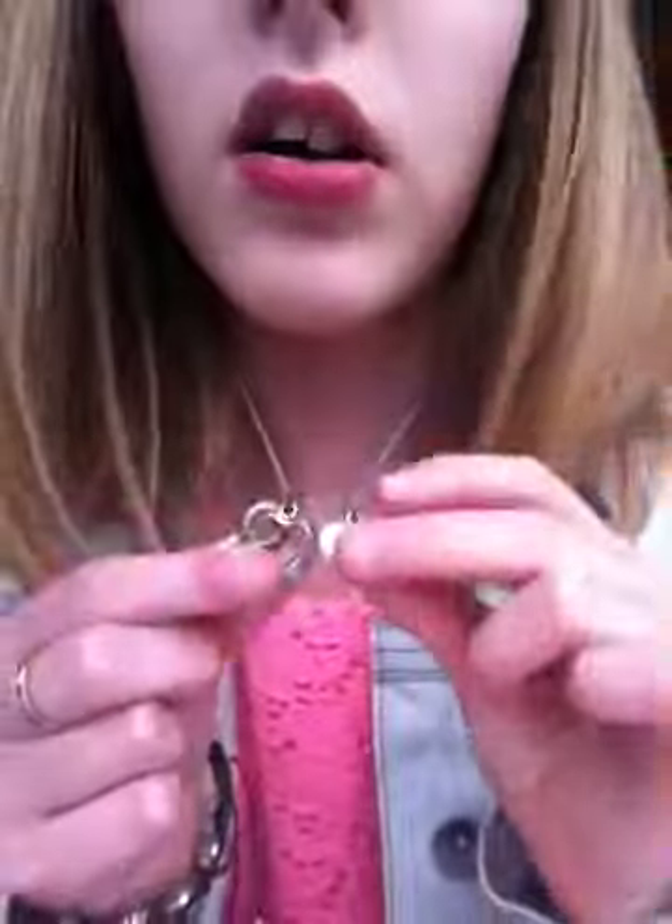I am wearing a little key love heart, a key big love heart and a little love heart necklace with this denim jacket. And then I am wearing a little dress — a little pink dress which is cute.